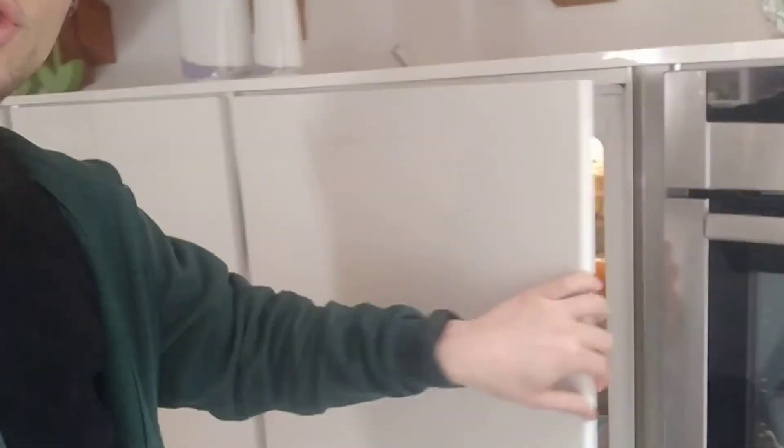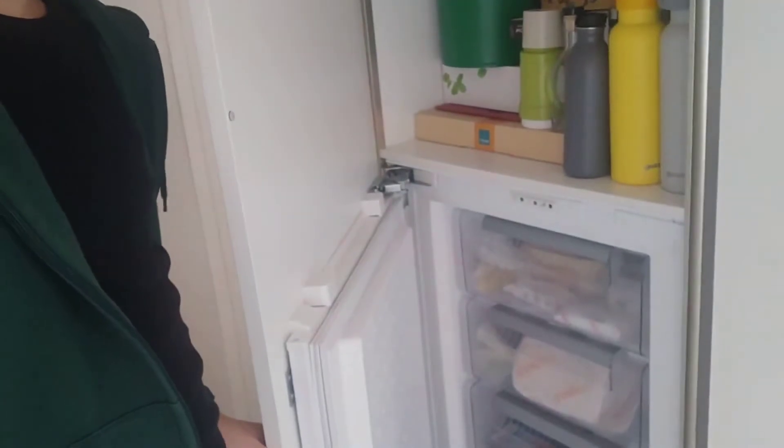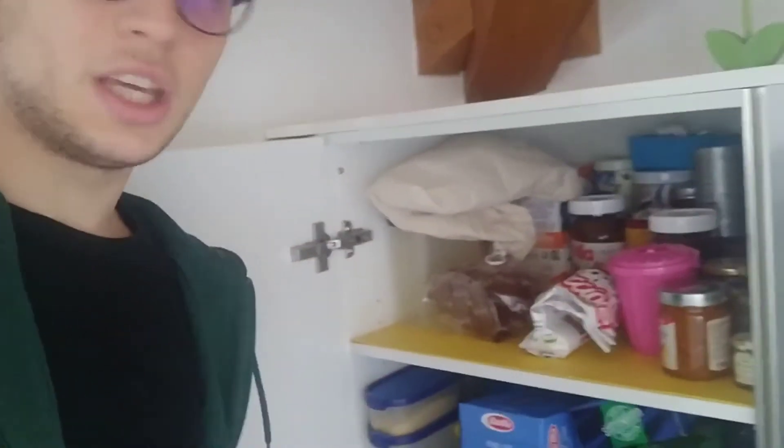This is my fridge. This is my refrigerator and freezer. And in here I have things to eat.